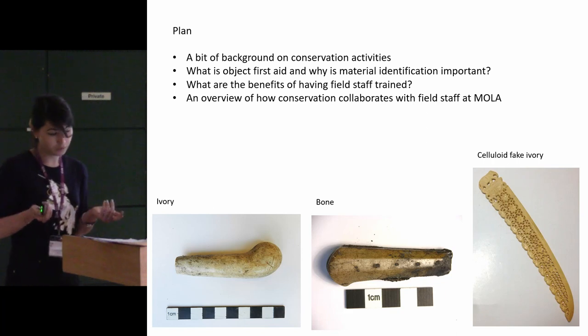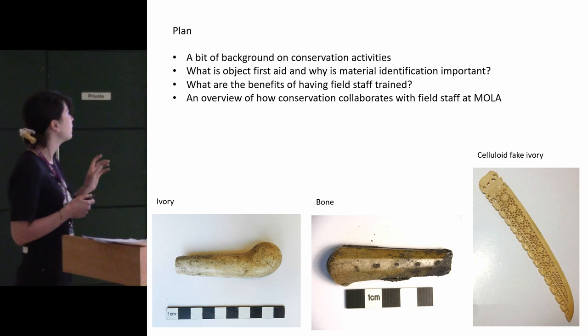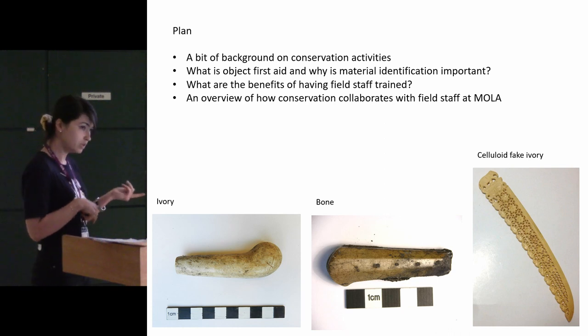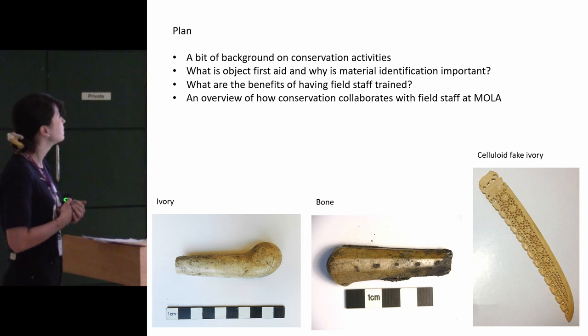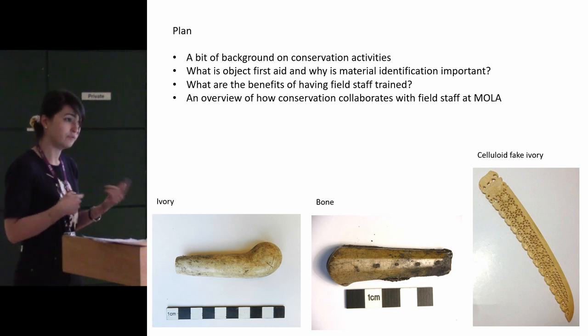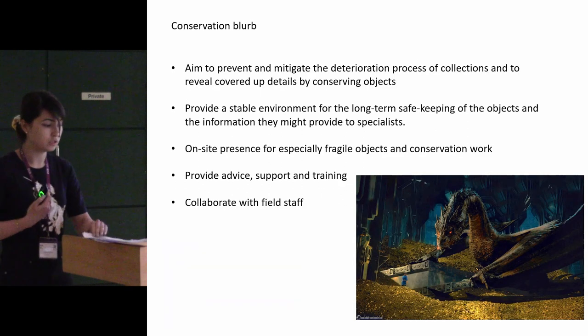What I'm going to try and walk you through today is a bit of what I do, just a tiny bit, and then what I mean by object first aid, because we can't do CPR on an artefact, and what are the benefits to receiving our training, and a little bit of what I do at MOLA and how I fit into the institution.